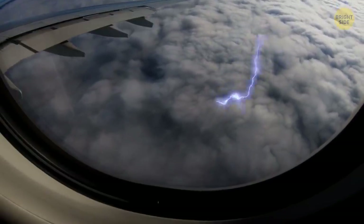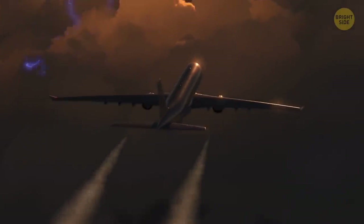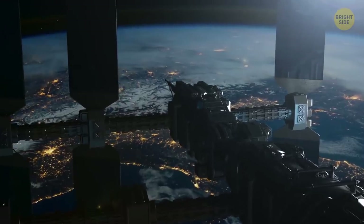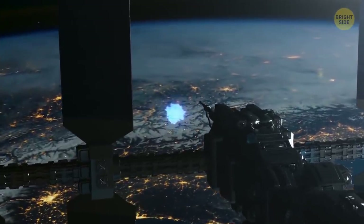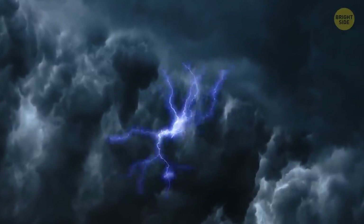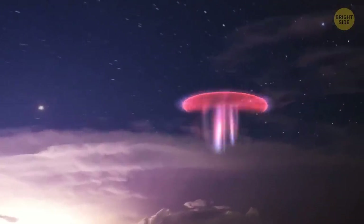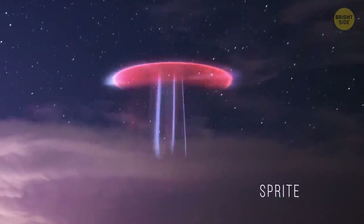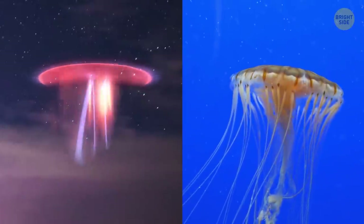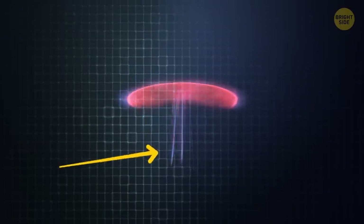Blue jets can be seen from an airplane. That's why, for a long time, commercial airline pilots were the only witnesses to this phenomenon. On board the ISS is also a great place to observe jets, as they are born at the very top of thick clouds and shoot dozens of miles upwards. But if you climb even higher, you can see this kind of bizarre lightning — it's a sprite. It looks more like a jellyfish: a cloud of red charge at the top and a bunch of little tentacles coming down.